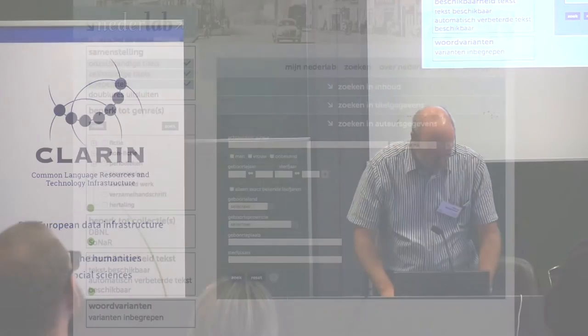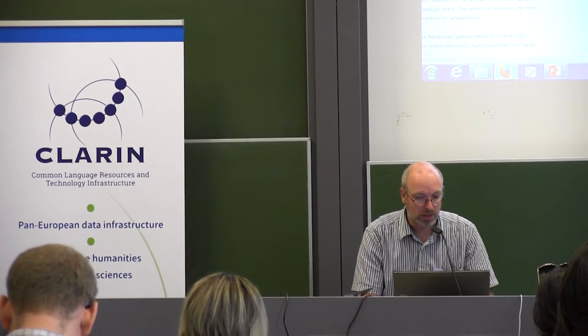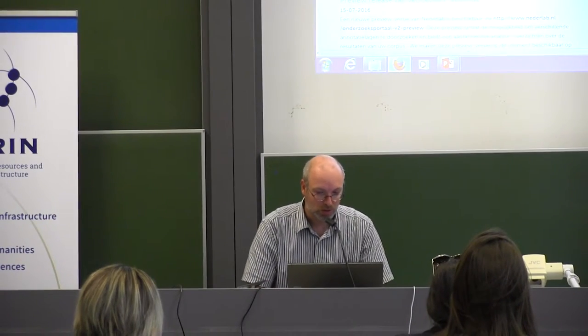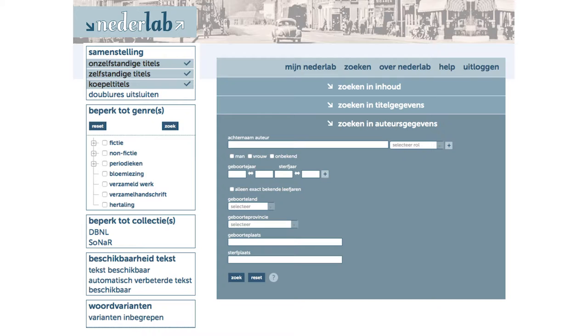Getting to the demo — this is the main website of NEDERLAB. If you go to the research portal here, you get the current official production version which has content in it but exposes fewer annotation layers. I'll go to the version 2 preview, which has more interesting functionality. It's all in Dutch, but I'll explain what I'm doing. This is the main interface of NEDERLAB for searching — it allows you to search in text, metadata of items, and author information, with facets on the side.